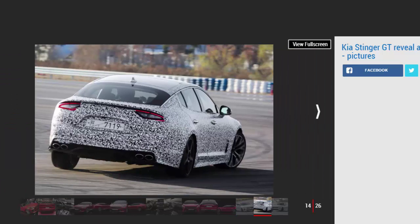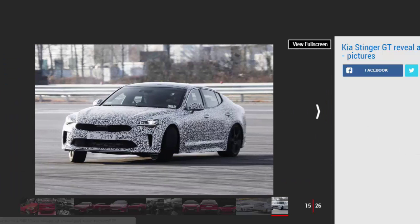The engine is a reworked version of Kia's existing 3.3-liter twin-turbo petrol V6, developing 365BHP with 510Nm of torque and driving the rear wheels via an 8-speed automatic gearbox and limited slip diff. This version of the Stinger GT has a 0-62 mph time of 5.1 seconds, while a cheaper 4-cylinder Stinger with 252BHP and less aggressive styling will arrive early in 2018.